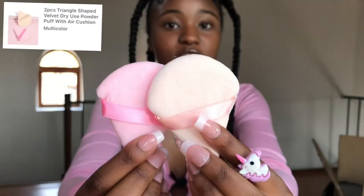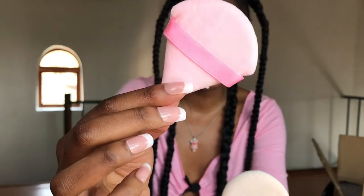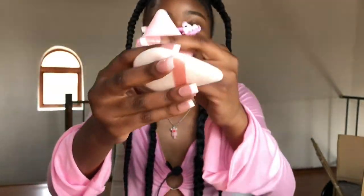The next items are these two powder puffs — I definitely needed these because I really don't have any. Shein is literally the place to go for makeup tools because they're so affordable. I got one in beige and one in baby pink. They are so cute, so soft, and adorable — I honestly love them.